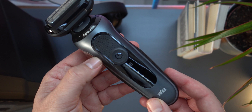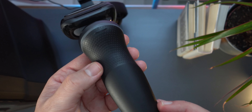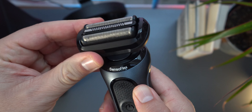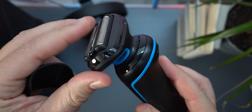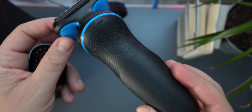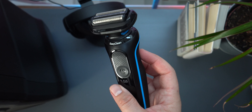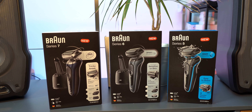La tecnologia Easy Click si trova anche sul Braun Series 6, anch'esso dotato di accessori e della stazione Smart Care, ma anche della stessa autonomia e della custodia di trasporto. La differenza è che in questo caso ha una tecnologia con testina Sensoflex, che aiuta a ridurre la pressione sulla pelle, tanto che è dermatologicamente testato. Infine ho provato anche il Series 5, un prodotto più semplice, solo con lame flessibili, ugualmente compatibile con la stazione Smart Care e il sistema Easy Clean.